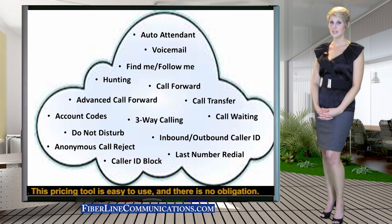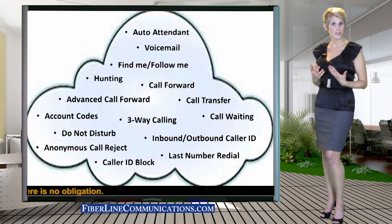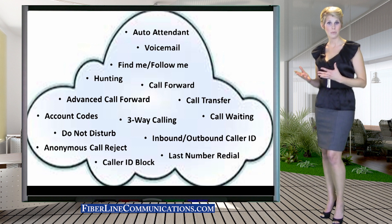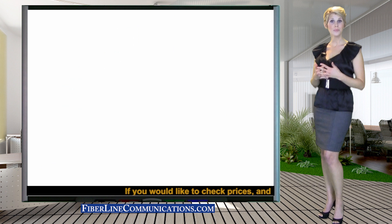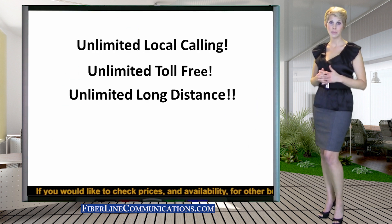With Ethernet hosted PBX, businesses no longer must place their calls over the public internet to enjoy the numerous features traditionally offered with hosted service. Now, all calls are carried over the private network of the telecom provider and never touch the internet. Hosted PBX service also provides unlimited free long distance and toll-free services for businesses.